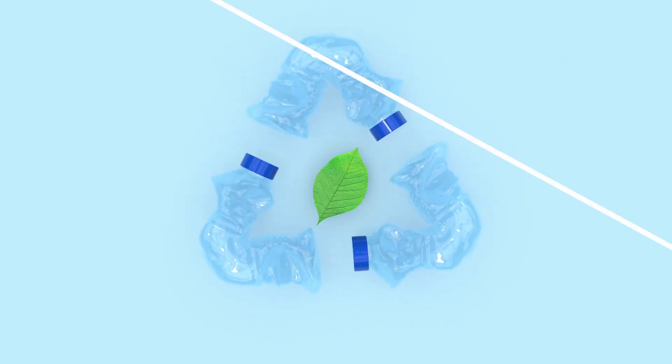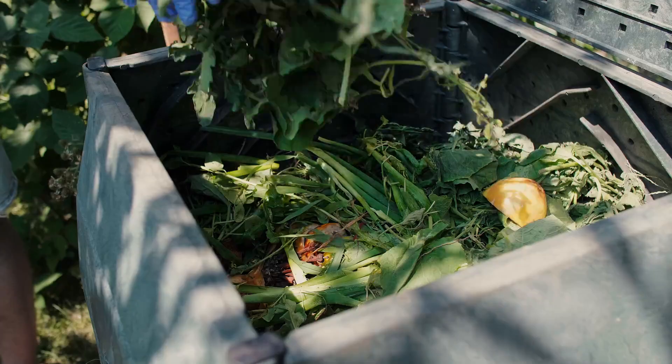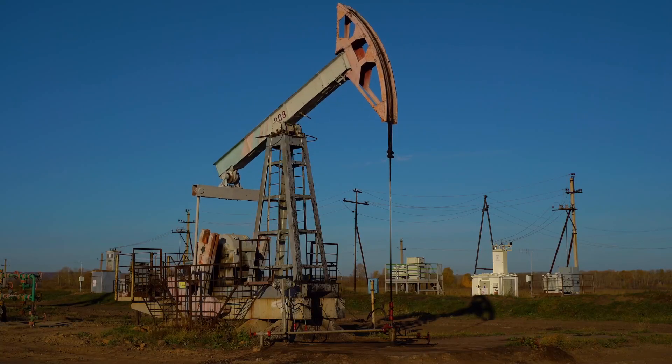Bio-based plastics are made from renewable resources like waste from agriculture or the food industry. Conventional plastics, on the other hand, are based on fossil resources, such as oil or natural gas.